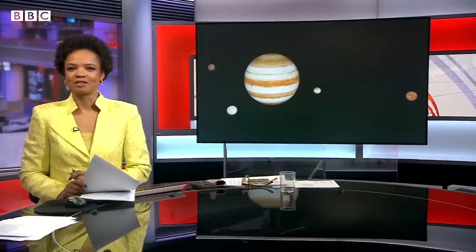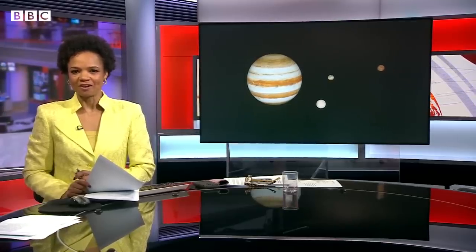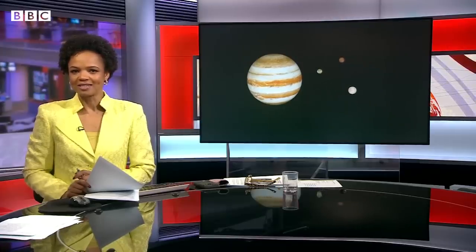Scientists from the European Space Agency are putting the final touches to a pioneering mission to Jupiter's icy moons in the hope of finding signs of primitive life. Here's our science editor, Rebecca Morrell.